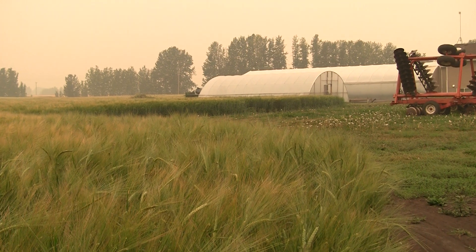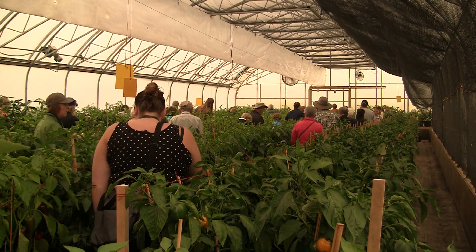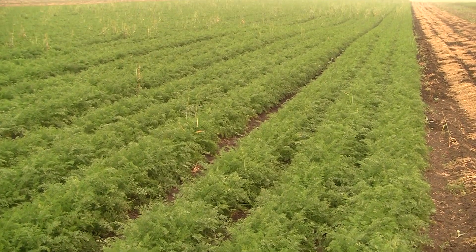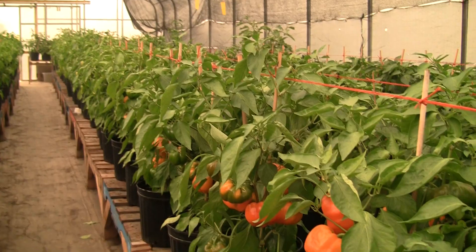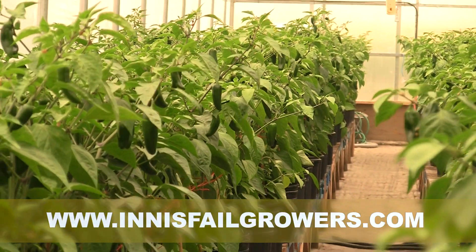Our first stop was at Beck Farm, southwest of Innisfail. This family operation features 40 acres of vegetable production, including carrots, coal crops, beets, dill, parsnips, eggplant, and peppers. You can find their amazing produce at farmers markets across the province.